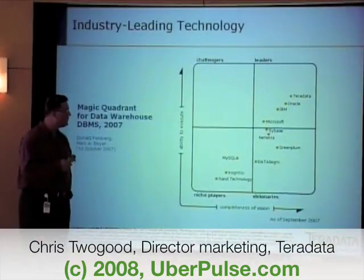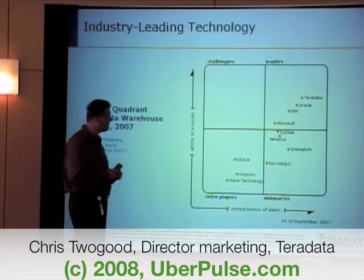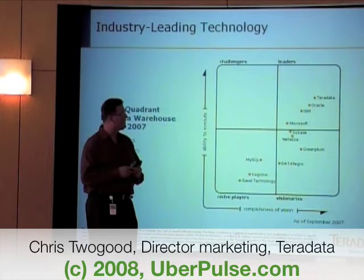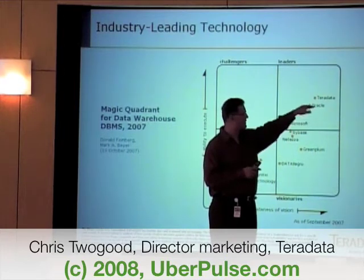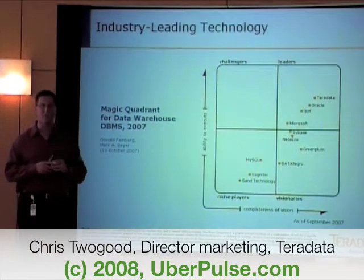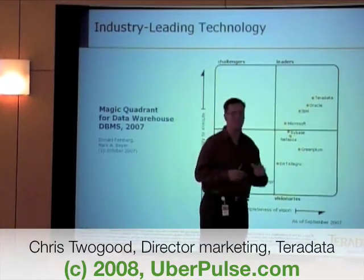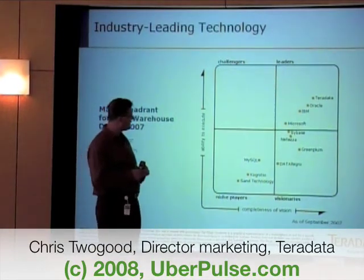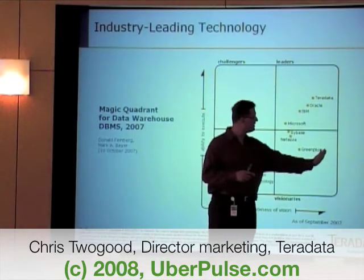This is from Donald Feinberg. He puts out a magic quadrant where he analyzes who are the best vendors in the industry around decision support. As you can see, the objective is clearly to be in the upper right-hand quadrant. Teradata is in the upper right-hand quadrant and has been ever since he introduced the magic quadrant. He's literally made statements that Teradata is really two to three years ahead of our competition. There are some visionary areas coming up into this space, but not as visionary as Teradata.